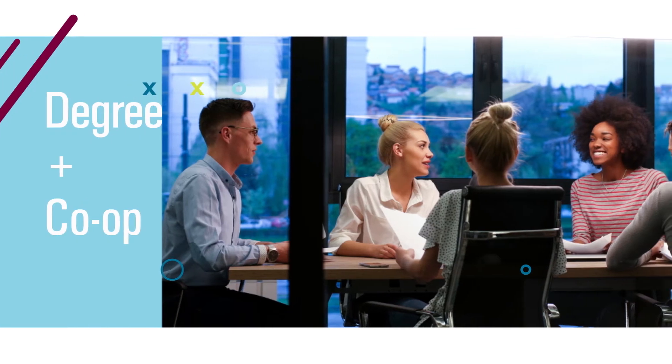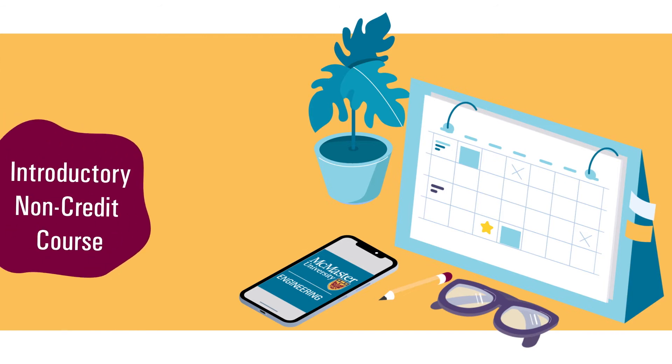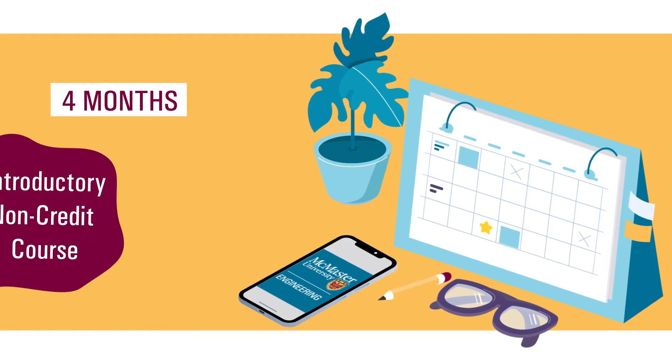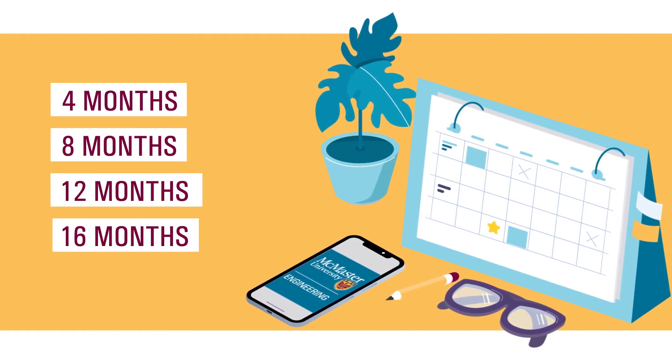Every student has access to the co-op program. You decide when you would like to complete co-op, and our team helps you get there. Beginning as early as the summer after your first year, after an introductory non-credit course, you can begin completing four-month co-op placements in the summers, and longer eight-, twelve-, or sixteen-month placements after your third year.